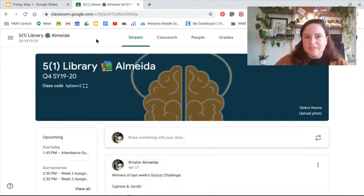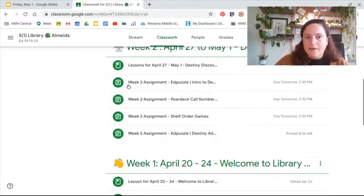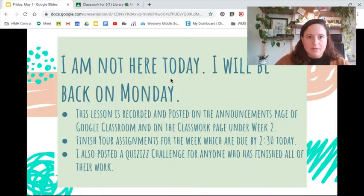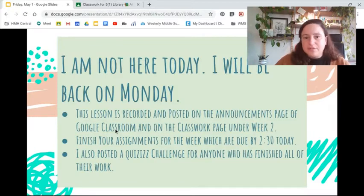So this is 5-1, but it looks like everybody else's. It'll be right on the front page, and then it will be down underneath week two on the lessons. Your task is going to be to finish all of your assignments for the week, which are due by 2:30 today. So do make sure you get that done.